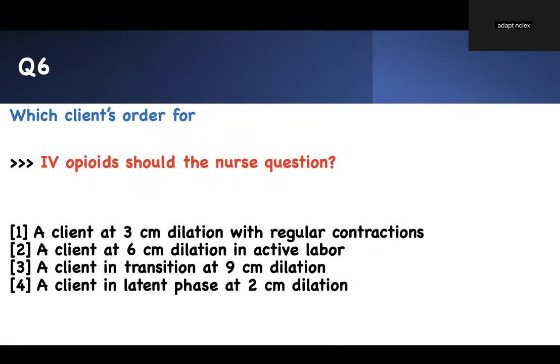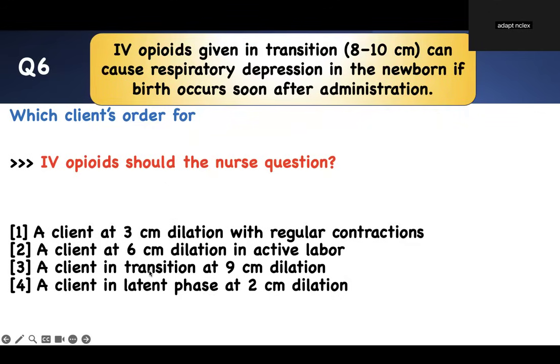Which client order for IV opiate should the nurse question? This is another concept. Four patients in labor have been prescribed opiates. Which one should you question? The client is three centimeters dilated with regular contractions — latent phase. Six centimeters dilated — active phase. Nine centimeters dilated — transition phase. Two centimeters dilated — latent phase. The content: you only give opiates most of the time during the active phase. You should never give opiates during the transition phase — if you do, the baby will receive it, and after transition, delivery happens quickly, causing respiratory depression. Therefore, question the order at nine centimeters.